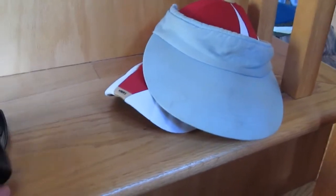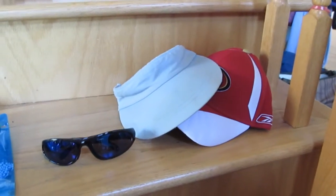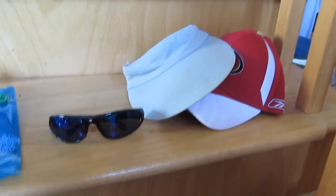Other essentials that will keep you from being miserable: sunglasses and a visor or cap. Because if it is sunny or hot out, it's extremely helpful to just keep the sun out of your eyes — you'll be much more comfortable.